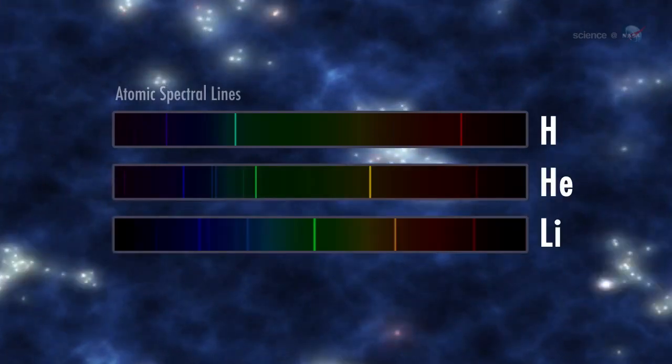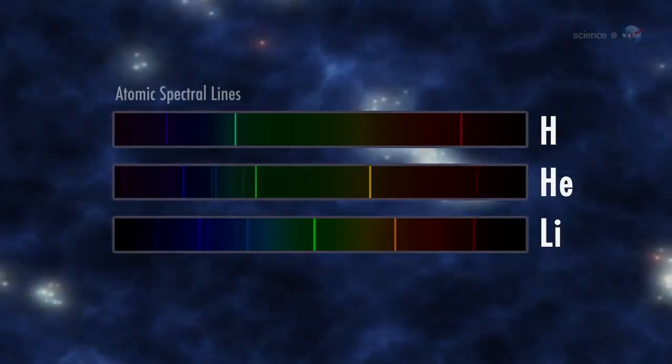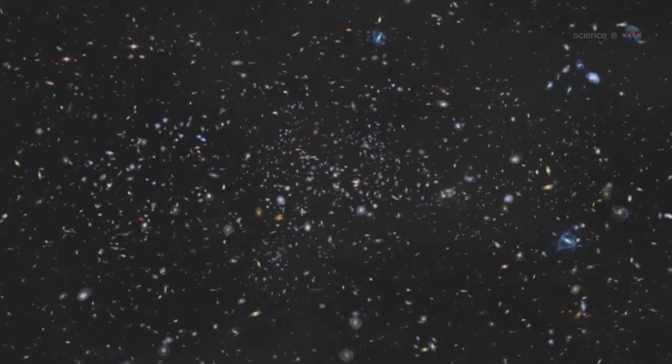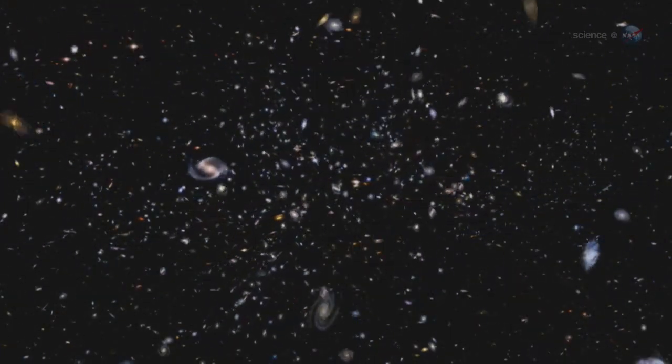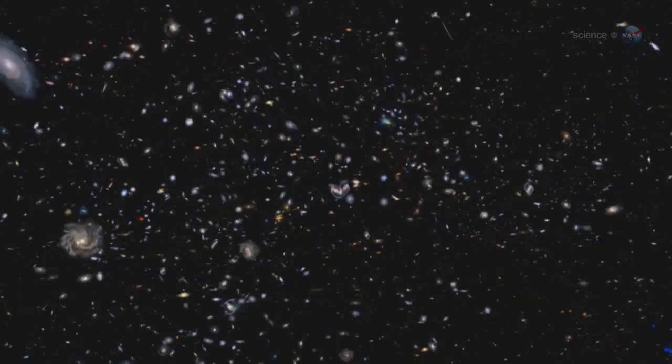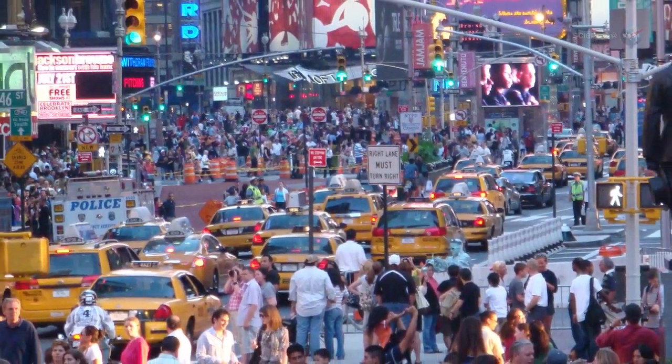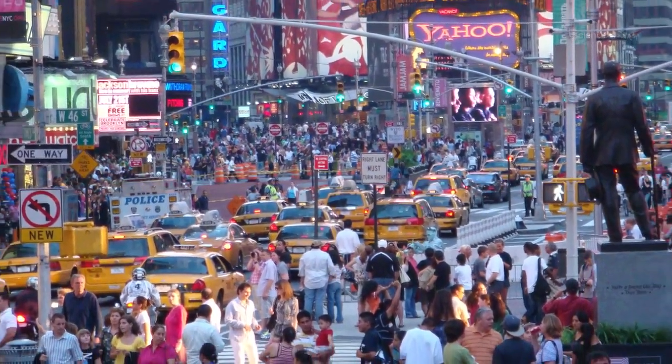The story begins just after the Big Bang, 13.7 billion years ago. According to modern cosmology, the newborn universe was made entirely of the three simplest atoms — hydrogen, helium, and small amounts of lithium. The cosmos was devoid of stars and, very likely, devoid of life as well. A quick glance around the room is proof that times have changed. Light elements that filled the early universe are rare on Earth, while our planet and we ourselves consist mainly of heavier stuff, like oxygen and carbon, which were missing at the dawn of cosmic history.